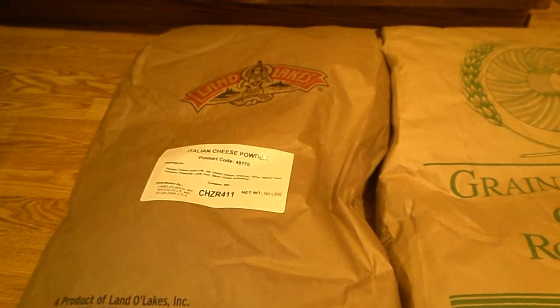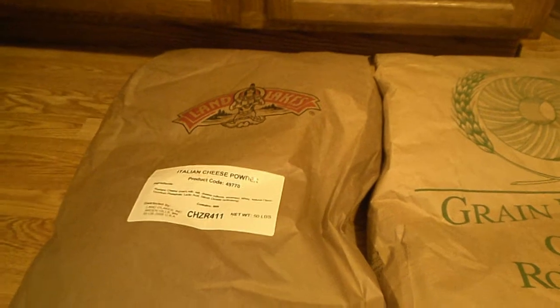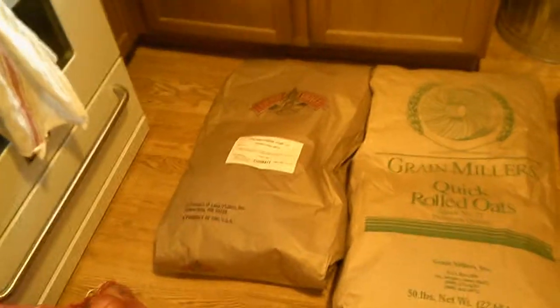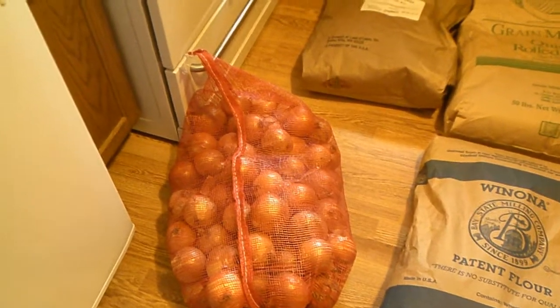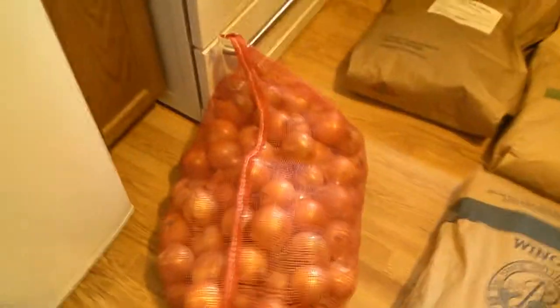This is a new one: a 50-pound bag of Italian cheese powder. I'm not sure what we're going to do with that yet — maybe Adam has a plan — but it'll be nice to try and see what we can make with it. We go through a lot of cheese, so I guess that'll help. And here's a great big bag of onions — I think he's making up for missing onions on the grocery list so many times!